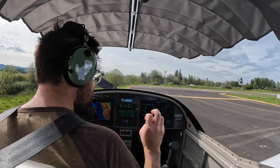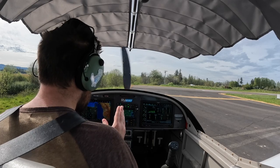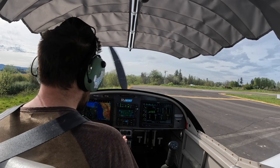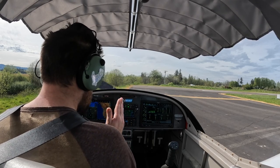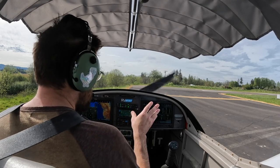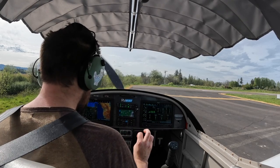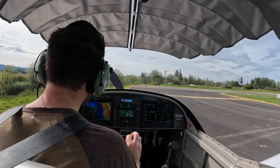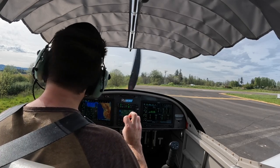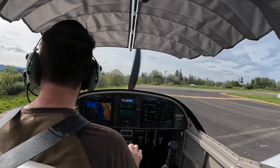Second phase is from there up to pattern altitude. If we have problems, we are going straight plus or minus 30 degrees, coming down. Leaning left when we're taking off this way because that's where the open field is. Number three is once we get up to pattern altitude, we have a little more time to make decisions, which may include coming back to the runway.